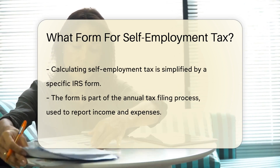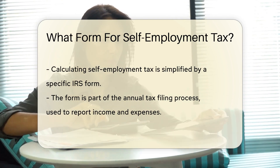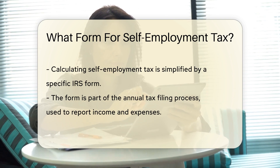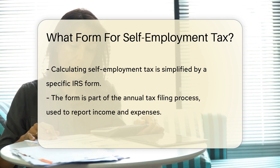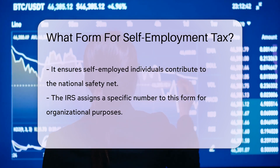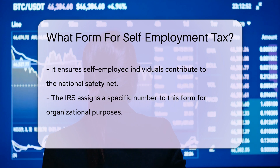Calculating this tax might seem like you need an advanced degree in wizardry, but fear not. There's a form that makes this as easy as pi. The IRS has crafted a specific form where you tally up your earnings and figure out what you owe. This form is a part of your annual tax filing ritual, just like the leaves changing colors in fall. You'll fill it out when you're reporting your income and expenses. It's the bridge between your hard work and contributing to the national safety net. Uncle Sam likes to keep things orderly, so this form is duly numbered to avoid any mix-ups — it's like the Social Security number for your tax responsibilities.